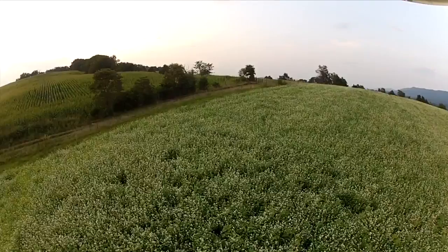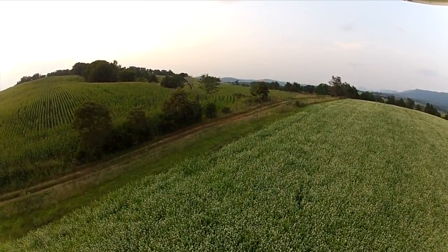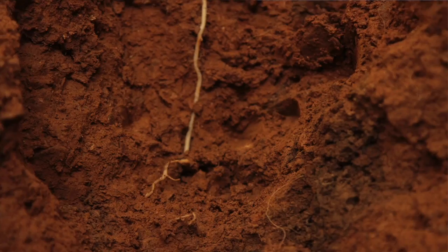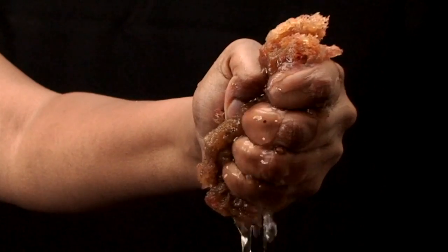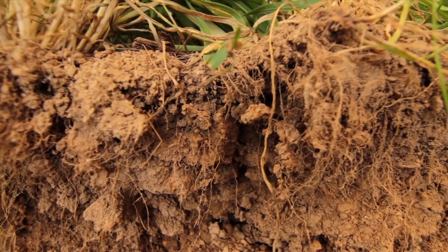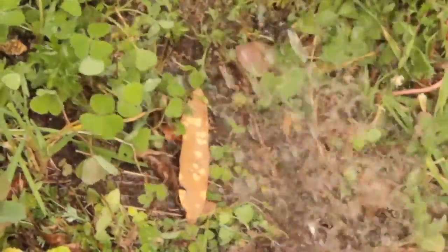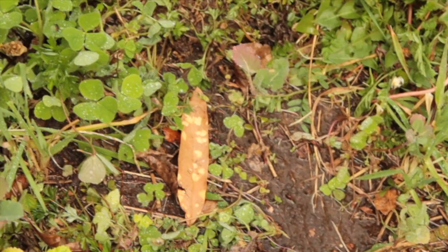Mother Nature isn't in a hurry. She works slowly and quietly. Little spaces, big spaces, root channels and holes like these make soils act more like sponges than bricks. This is what we call pore space. And just like sponges, soils soak up the rainfall just as Mother Nature intended.